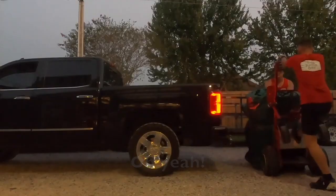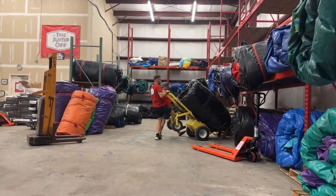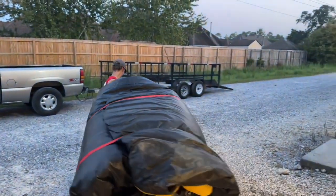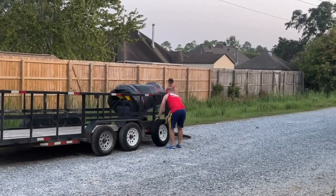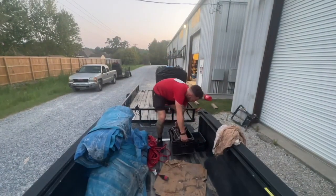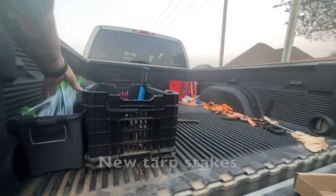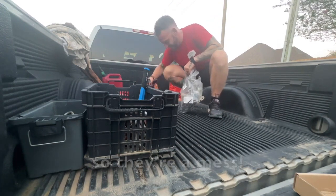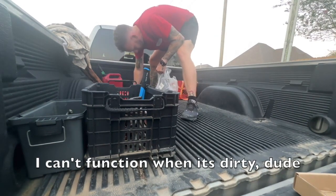Delivery! New curb stakes. My job to clean the trucks. I've been out of town, so they're a mess. I've got the one that keeps everything clean and organized — it can't function when it's dirty.